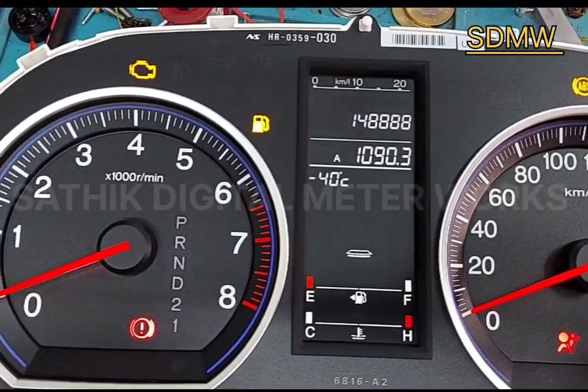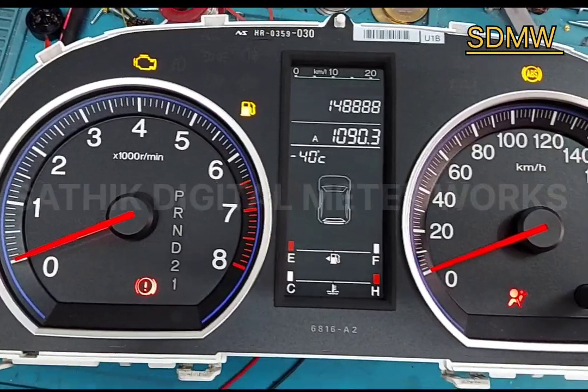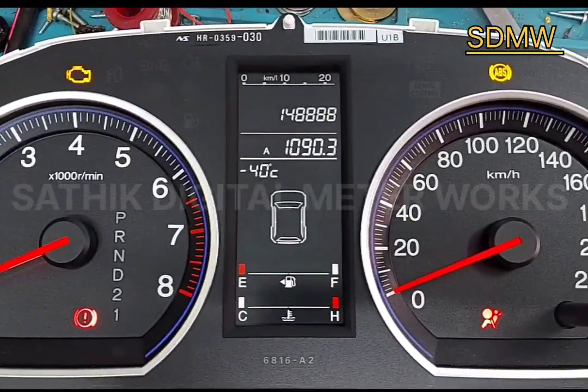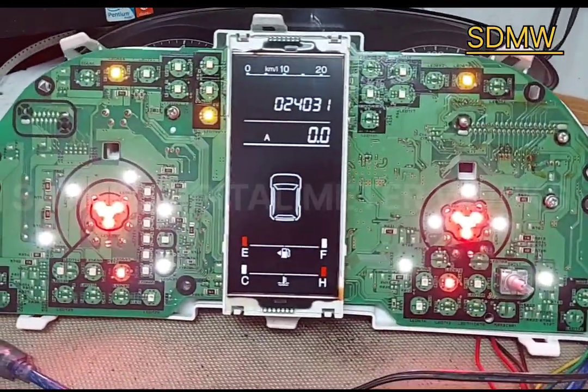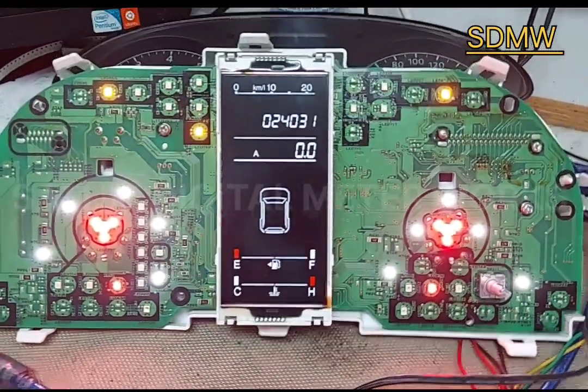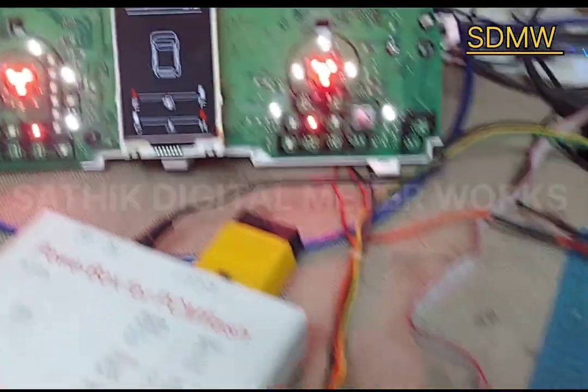The first fault is already repaired. I will show you — the blinking fault has already been repaired. Now it has been repaired. See, this is not blinking.